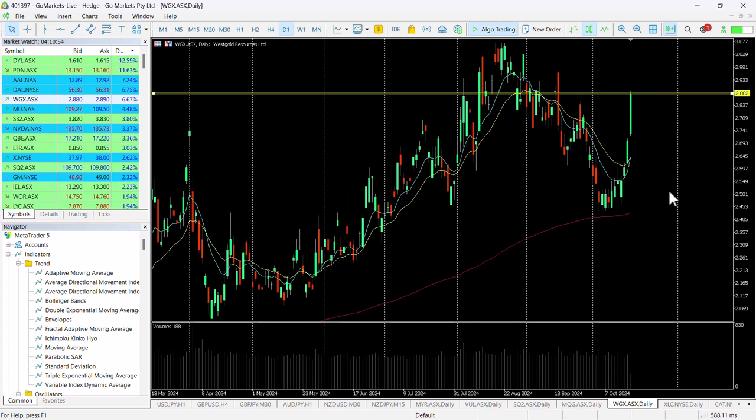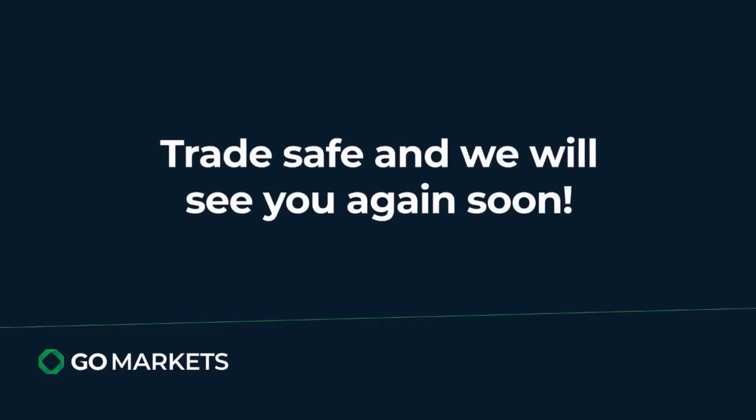We want to check in at the end of the day to see if we've managed to move over 288. Trade safe, and see you again soon. Bye bye for now.